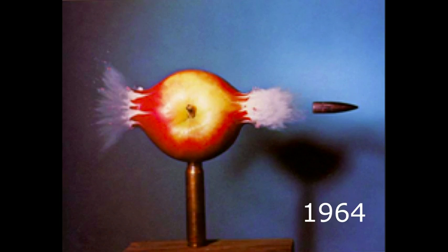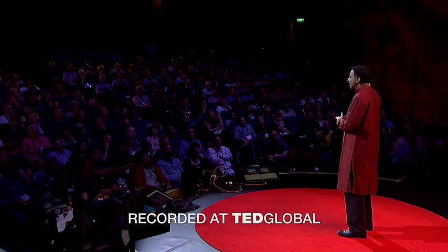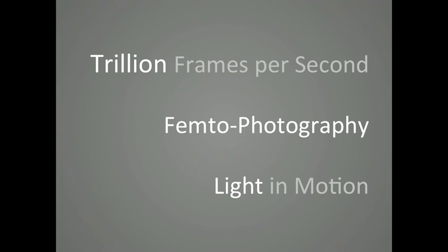Doc Edgerton inspired us with awe and curiosity with this photo of a bullet piercing through an apple, an exposure just a millionth of a second. But now, 50 years later, we can go a million times faster and see the world not at a million or a billion, but one trillion frames per second.